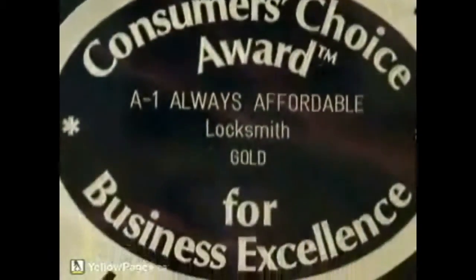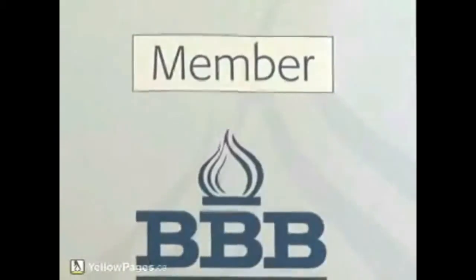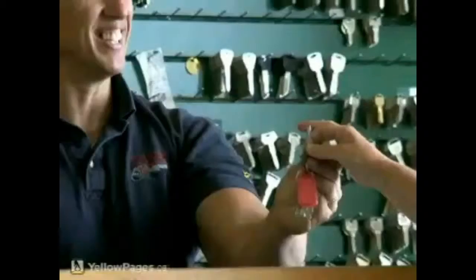Always Affordable Locksmiths has been in business for over 16 years. We've been awarded the Consumer Choice Award for Customer Excellence 7 consecutive years and are an A-plus member of the Better Business Bureau.